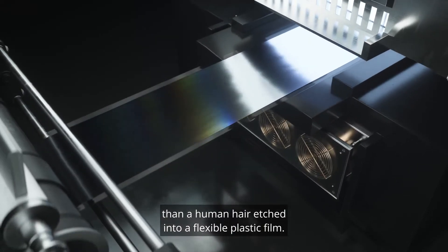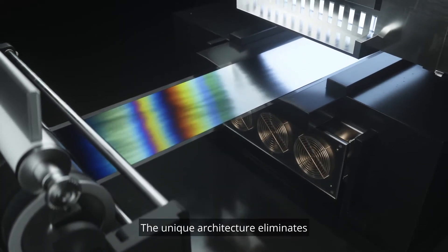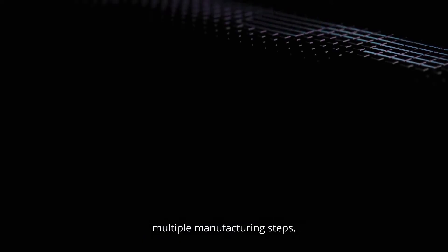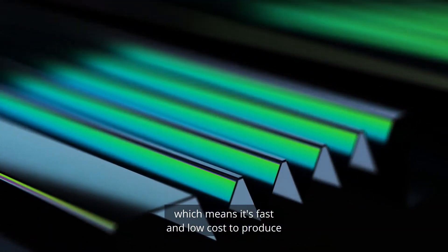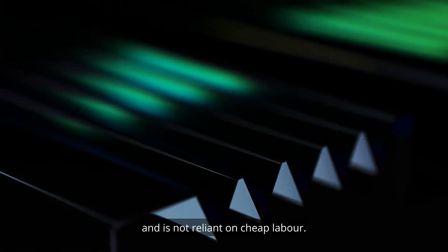Our patented technology uses microstructures smaller than a human hair, etched into a flexible plastic film. The unique architecture eliminates multiple manufacturing steps,